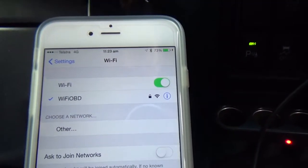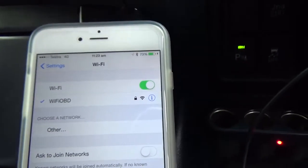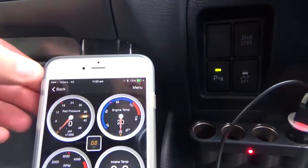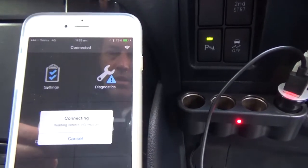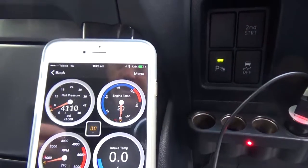On the phone you've got to make sure that the Wi-Fi is connected to the OBD dongle, then just go back to the home screen and select the app. The app should automatically connect. There we go — and then we have data.